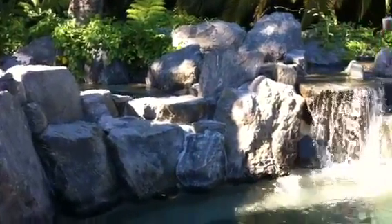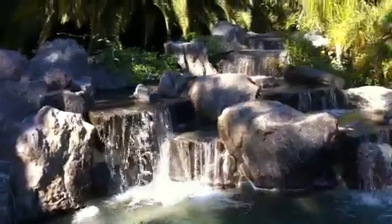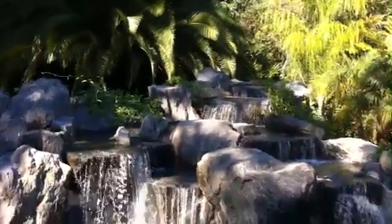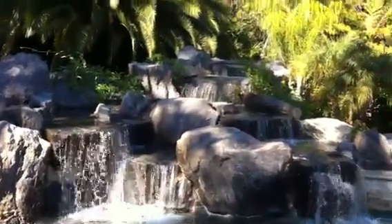Another thing that's really nice about our job here in Atherton on our waterfalls is that this waterfall, as you can see, the elevation above the surface of the water is probably roughly, I'd say, 10 feet.